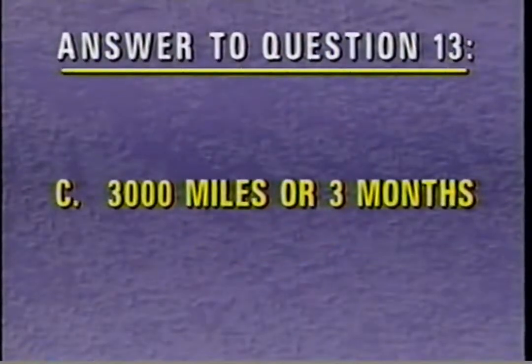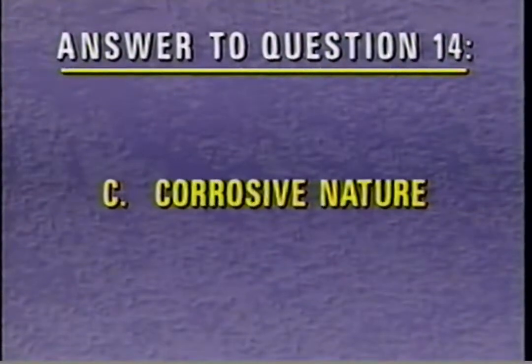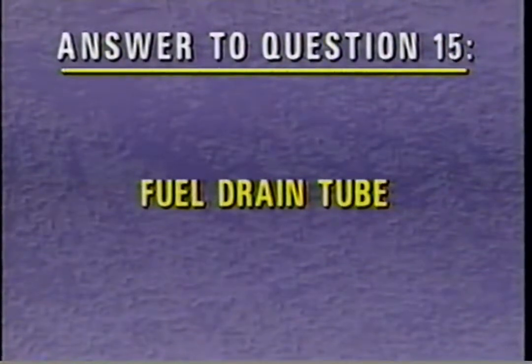The correct answer to review question 13 is C — the oil change interval for a flex-fuel Taurus is 3,000 miles or 3 months, whichever comes first. For question 14, the correct answer is C — a special oil is required due to the corrosive nature of methanol fuel. The correct answer to question 15 is the flex-fuel Taurus fuel pump has an additional fuel drain tube to drain the fuel tank.